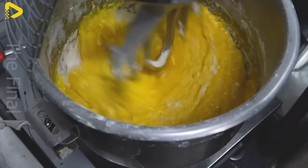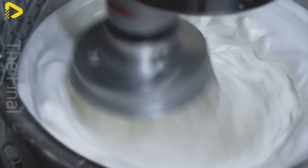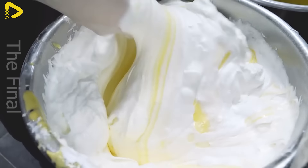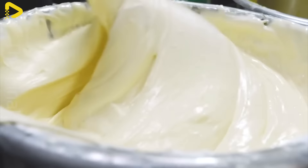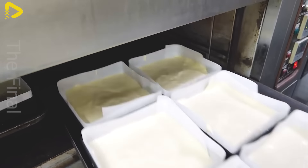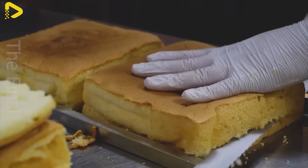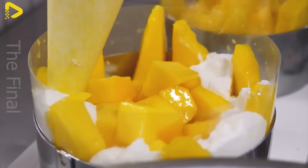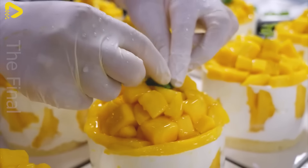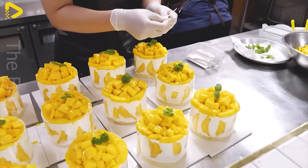Then 2 pounds of flour are added and mixed in. Egg whites are whipped and then combined with the egg yolk mixture. The batter is poured into molds and baked at 350°F for about 25 minutes. Once cooled, workers assemble the cakes with layers of cake, cream, and mango slices. The factory produces up to 100 mango cakes daily, delivering a sweet, fresh mango flavor combined with velvety cream.